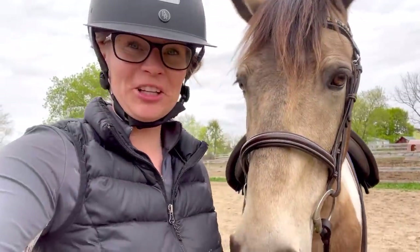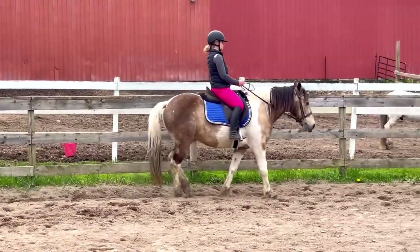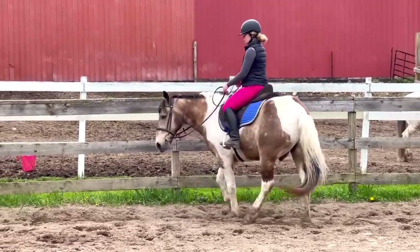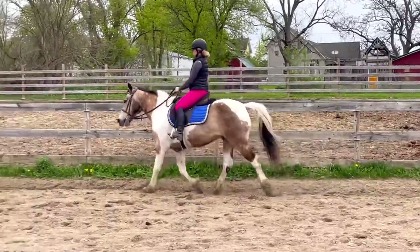I'm actually riding him English for the first time today. Zazu has been settling in here really well — I've been having a blast riding him, getting him into shape, and just having so much fun. I've had a couple of my students ride him and he's going to be doing his first official lesson this week. Hopefully we can get out on the trail soon. Right now it's mainly about getting him used to being here, which he's been really great about — and getting him back into shape and stronger.